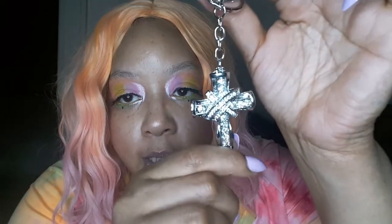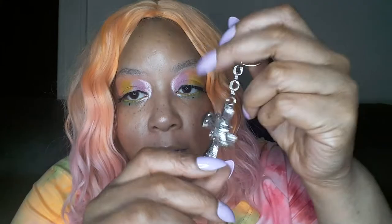Here's another crucifix cross keychain, this one in silver. I might just give this to my son.